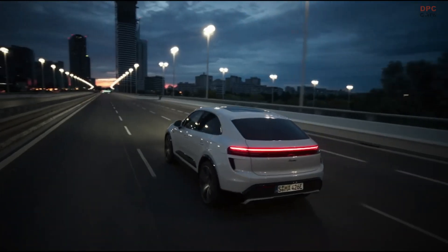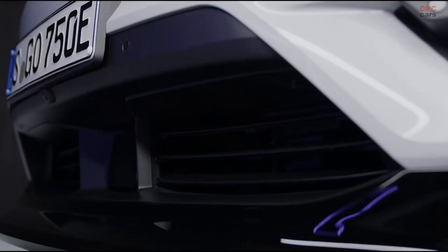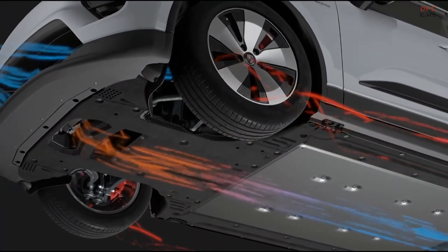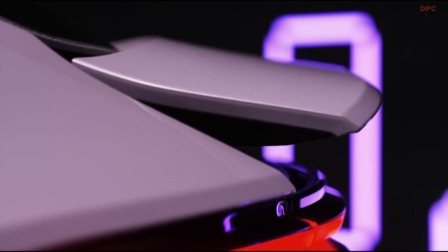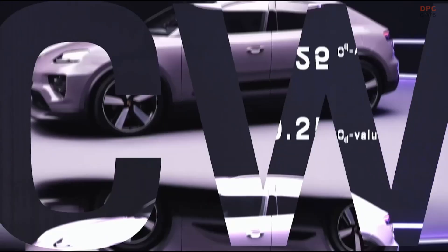With its Porsche active aerodynamics, the new Macan is one of the most streamlined SUVs. We have fully variable cooling air flaps, a completely closed underbody, flow-optimized wheel designs, and an adaptive rear spoiler. This enables us to achieve a top drag coefficient of 0.25.